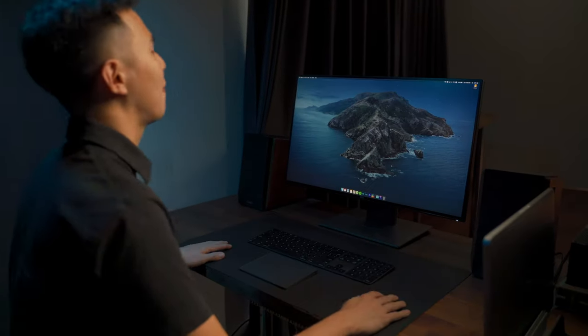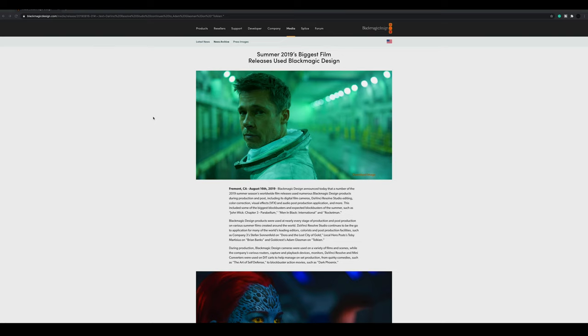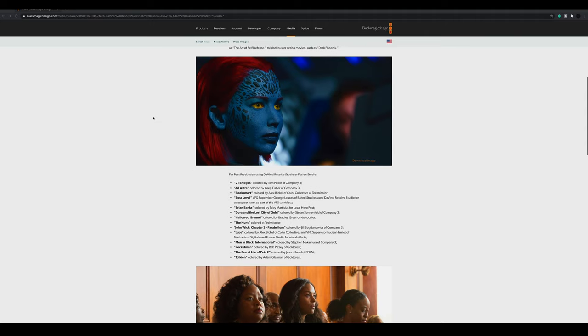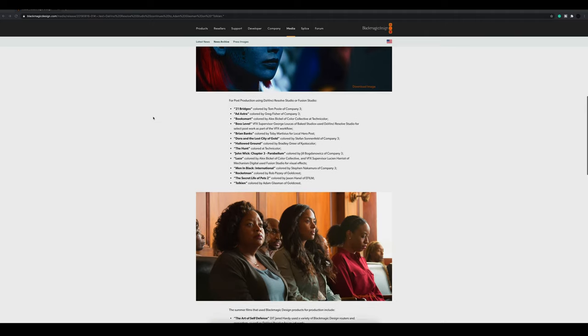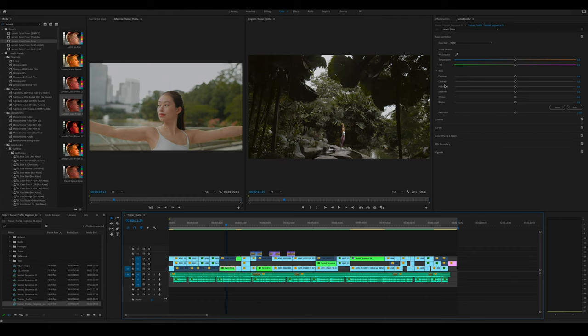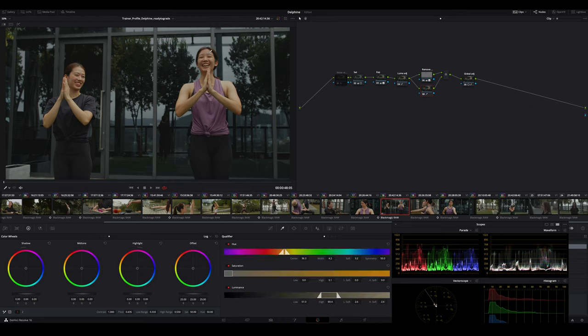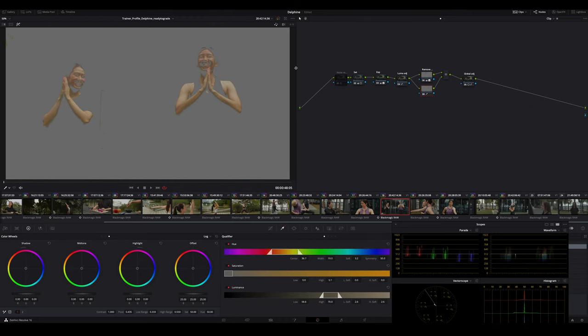First off, is Resolve that good in terms of color grading? 100% yes. There's no secret that Resolve has been very well known for color grading, and a lot of professional colorists have been using this software for their film or commercial projects. The settings allow you to do color manipulations or advanced color adjustments compared to Premiere Pro. Premiere Pro has a built-in color grading called Lumetri Colors — it does a good job, but sometimes you couldn't get the color you want. On the other hand, Resolve has a more accurate color selector, micro adjustment, and it just feels faster and smoother.